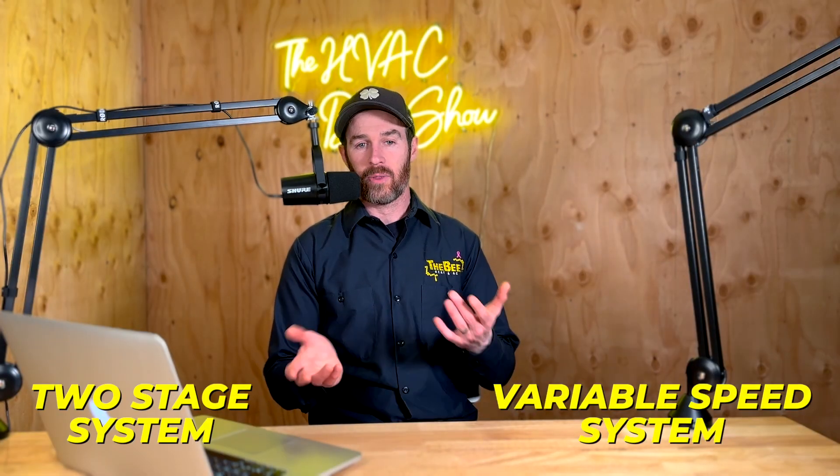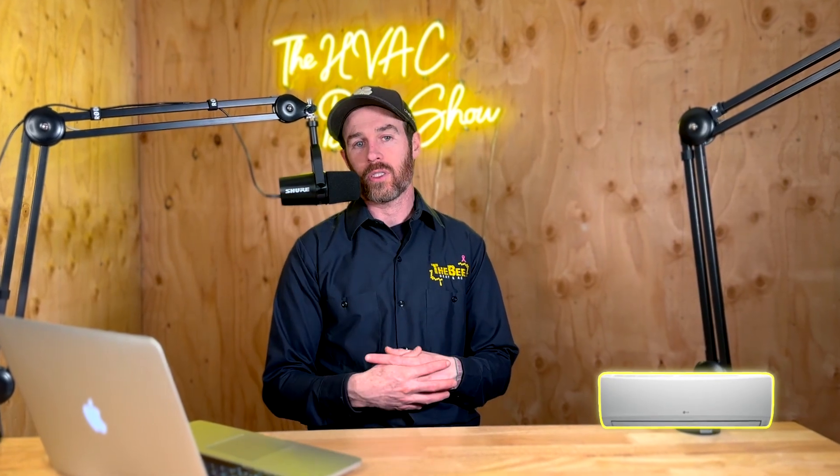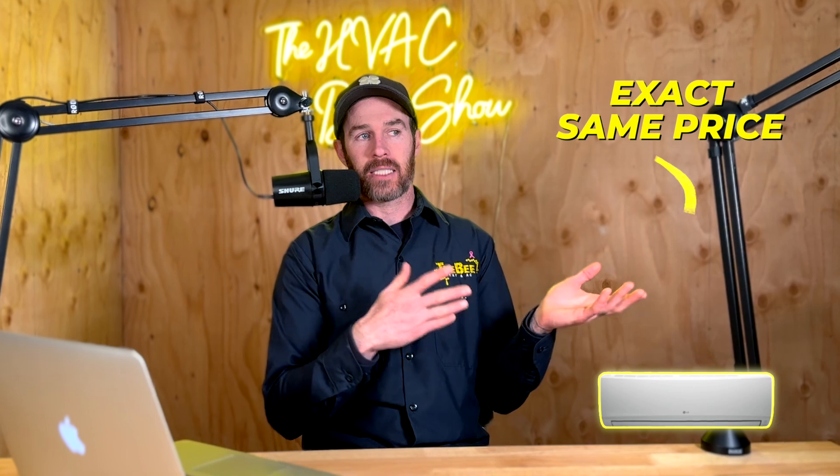Sometimes the two-stage is actually more expensive, because oftentimes there are more rebates or tax credits available on inverters. So it kind of just makes more sense to get the inverter — if you're already going to spend a little bit more than a single-stage, and the inverter is the same price or even cheaper, then just get the inverter because you're getting a better system for the same price.